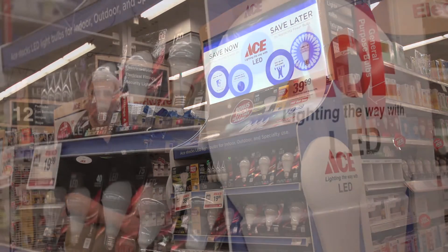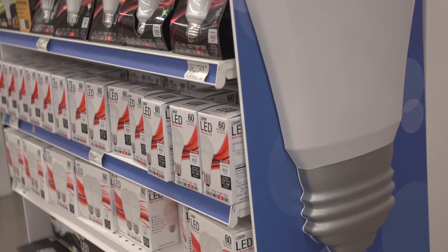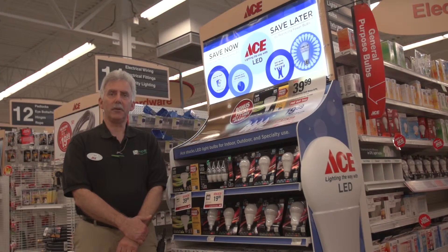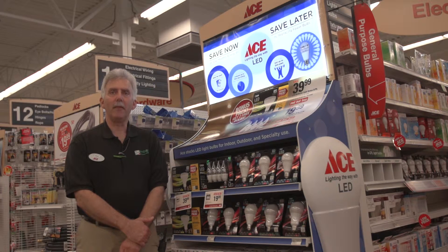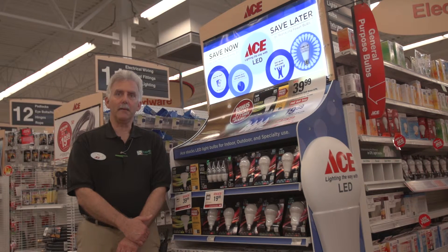I have an end cap here with a bunch of different LED light bulbs. Why would you want to use LED light bulbs? Well, they can be up to 85% more energy efficient. An LED light bulb will pay for itself in a matter of months versus an incandescent light bulb. So if you used like a 60 watt light bulb, now it only uses about 13 watts of light, and it's going to put out the same amount of lumens, which is the brightness of the bulb. A bulb that puts out less energy is going to cut down on your electric bill in the house.